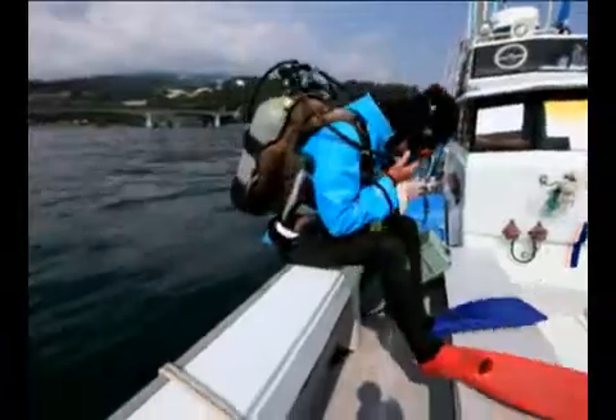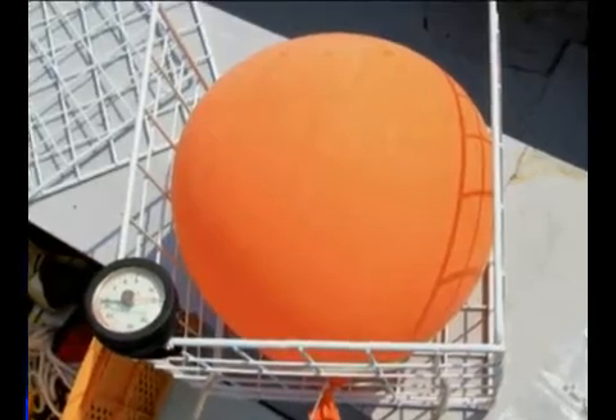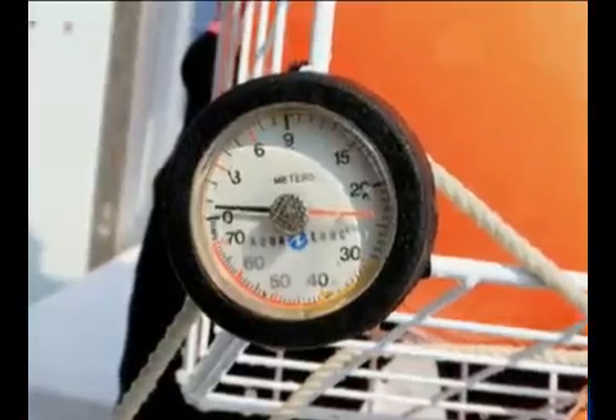What kind of force will we find underwater? Let's take a dive in and see. We'll sink a balloon and watch how its shape changes. A basket is placed over the balloon so that it will not sway around. The indicator attached to the basket will tell us the depth.